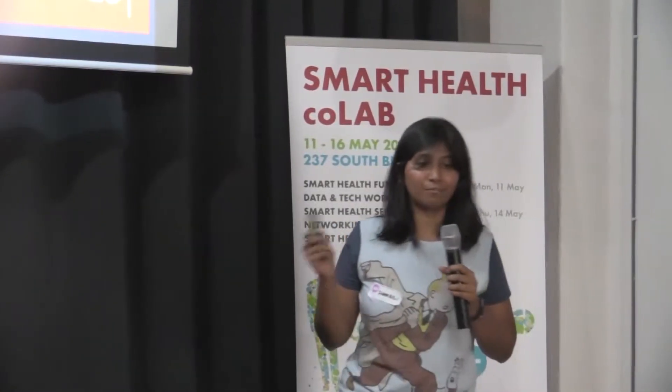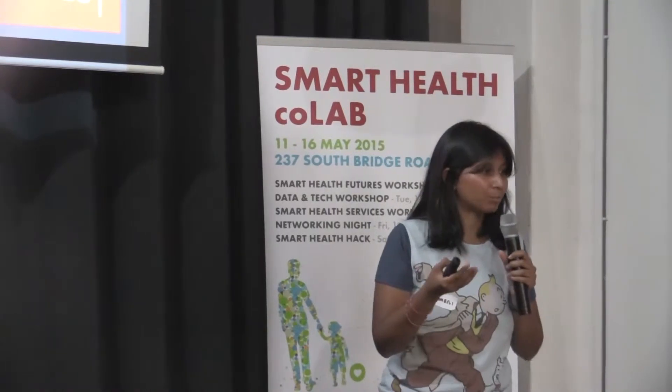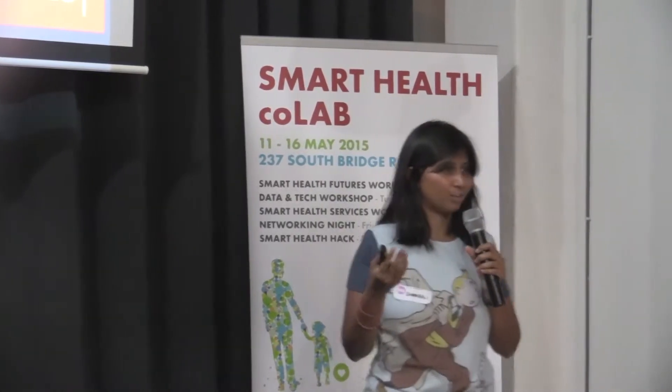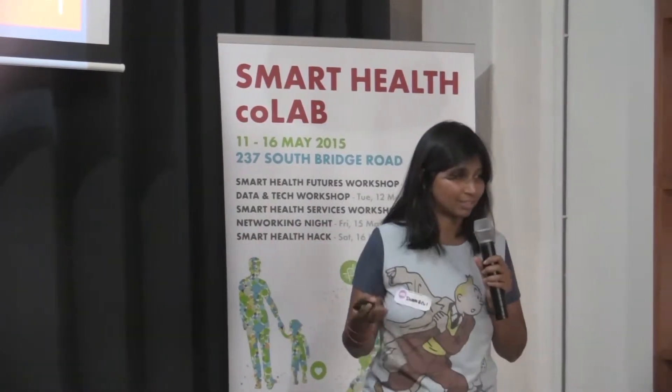Hi everyone. We have been working on food logging specifically. There are two problems when you're trying to log food: it's easy if you have food labels, it's easy if you're cooking at home. But what happens when you're going out to a restaurant, and how do you sustain this habit?